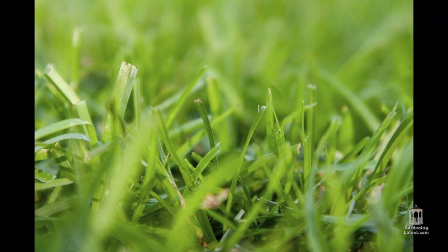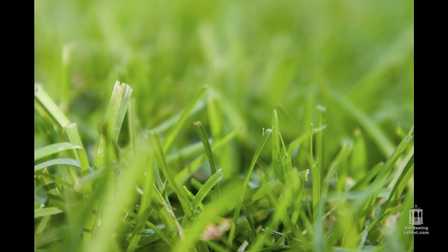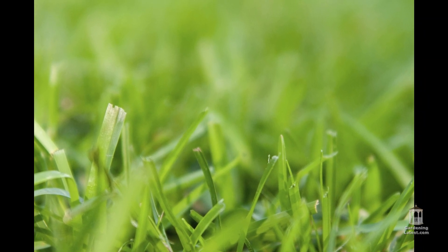After putting in hours of work, there are few things more demoralizing than discovering inexplicable holes appearing in your freshly tended and manicured lawn. However, the sudden appearance of small holes in your lawn overnight is more common than you imagine.